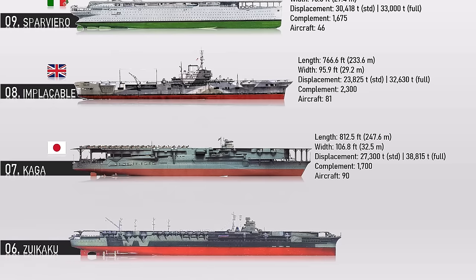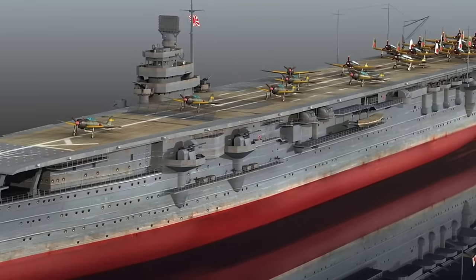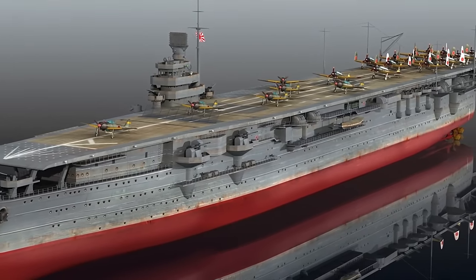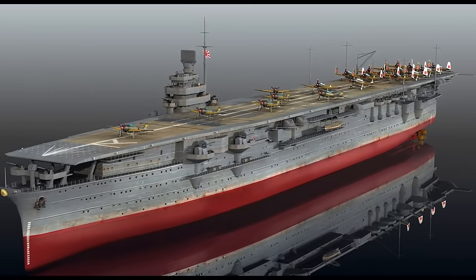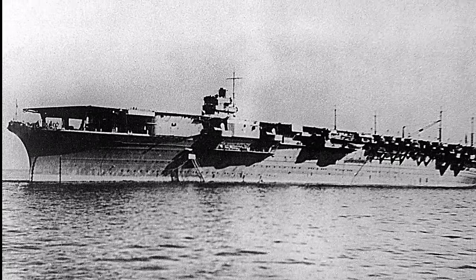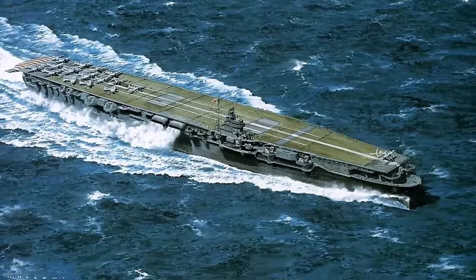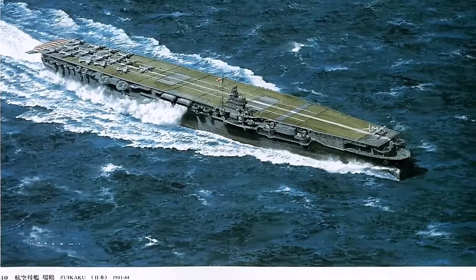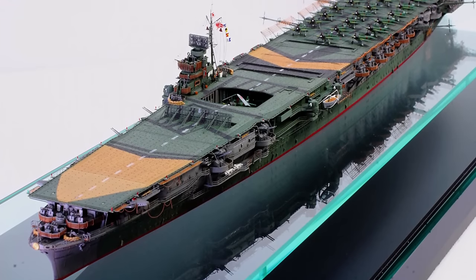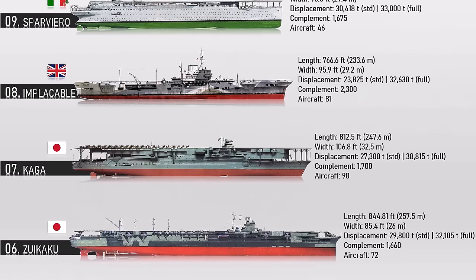Number 6: Zuikaku. Zuikaku was a Shokaku-class aircraft carrier built for the Imperial Japanese Navy shortly before the beginning of the Pacific War. She was one of the six Japanese fleet carriers to participate in the Pearl Harbor attack, and was the last of the six to be sunk in the war. Zuikaku was laid down after the post-World War I naval treaties had expired, leaving the Imperial Japanese Navy without any global naval building restrictions. Her crew comprised up to 1,660 officers and sailors. Zuikaku measured 844.81 feet in length, could carry about 72 aircraft, and displaced 29,800 tons at standard load and some 32,105 tons when heavy.